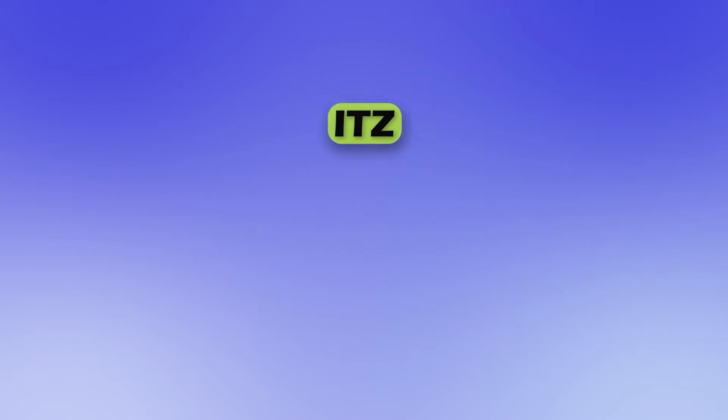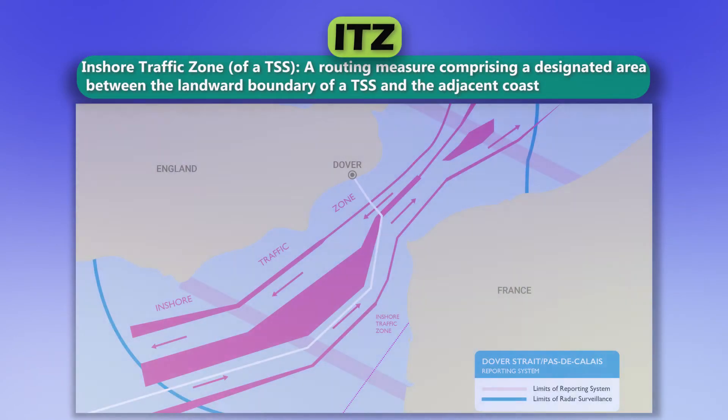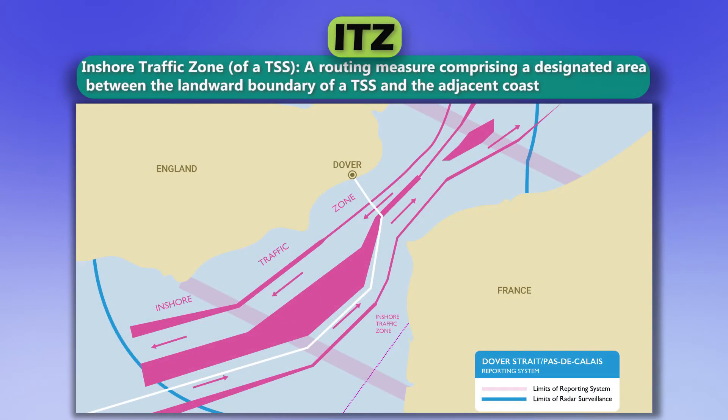ITZ. Inshore traffic zone. A routing measure comprising a designated area between the landward boundary of a TSS and the adjacent coast.